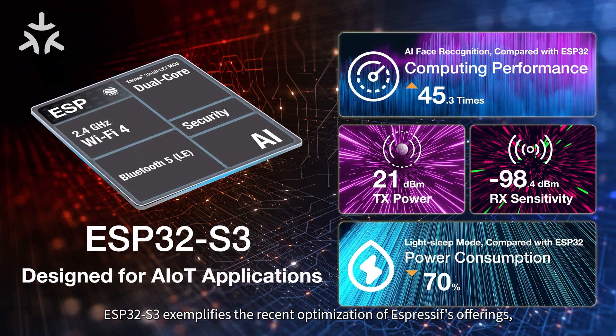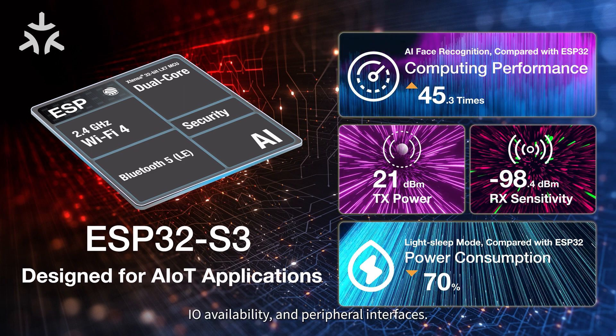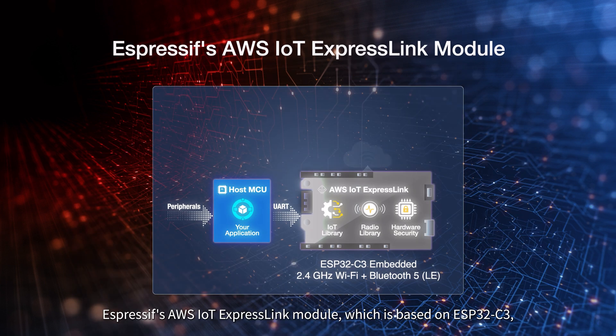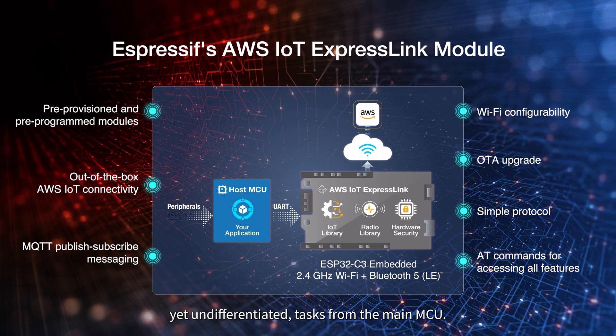ESP32-S3 exemplifies the recent optimization of Espressif's offerings in terms of AI computing power, connectivity, security, power consumption, IO availability, and peripheral interfaces. Espressif's ESP32, ESP32-C, and ESP32-S series of SoCs and modules are qualified for FreeRTOS on AWS IoT, making it easy for customers to select suitable hardware. Additionally, Espressif's AWS IoT ExpressLink module, based on ESP32-C3, provides off-the-shelf AWS IoT connectivity by offloading complex, undifferentiated tasks from the main MCU.